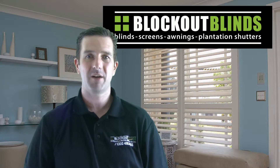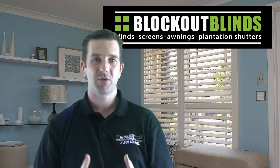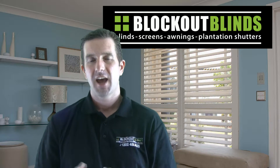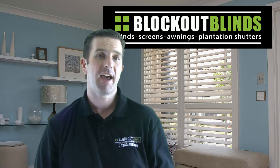Hi everyone, I'm Jason from Blockout Blinds and I hope your day is going well. I'm here to talk to you today about how the inside of your house heats up and how blinds and awnings can help with this.